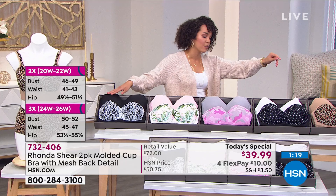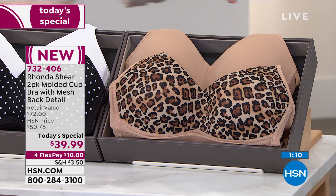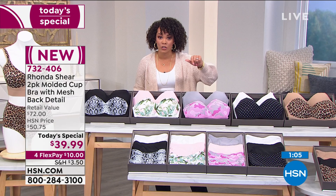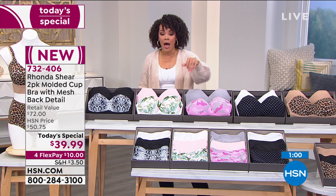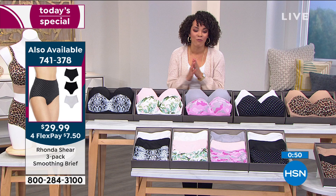Here's the black python on the black, and then your last color options — the black white dot and white, and then our leopard and beige. We'll have a few minutes on the briefs, but I want to invite you now — if you'd like to shop early for the briefs, it's a three-pack for under $30, brand new, and that's on four flex too. Just $7 and two quarters to get three briefs home that match back beautifully with the Today's Special. Item number 741-378.